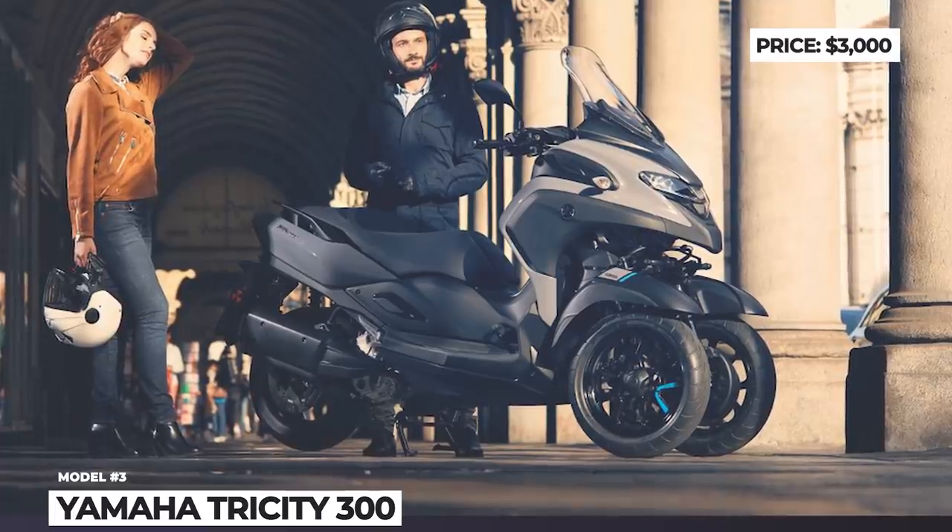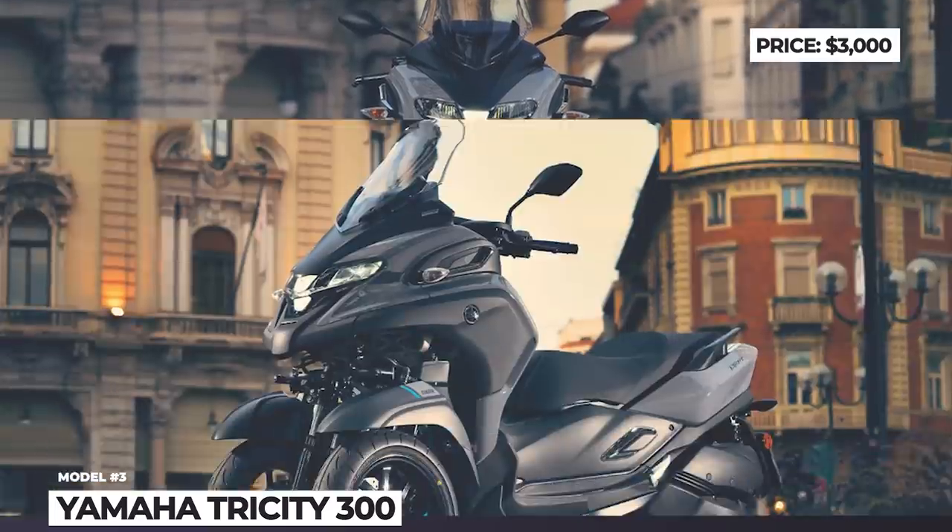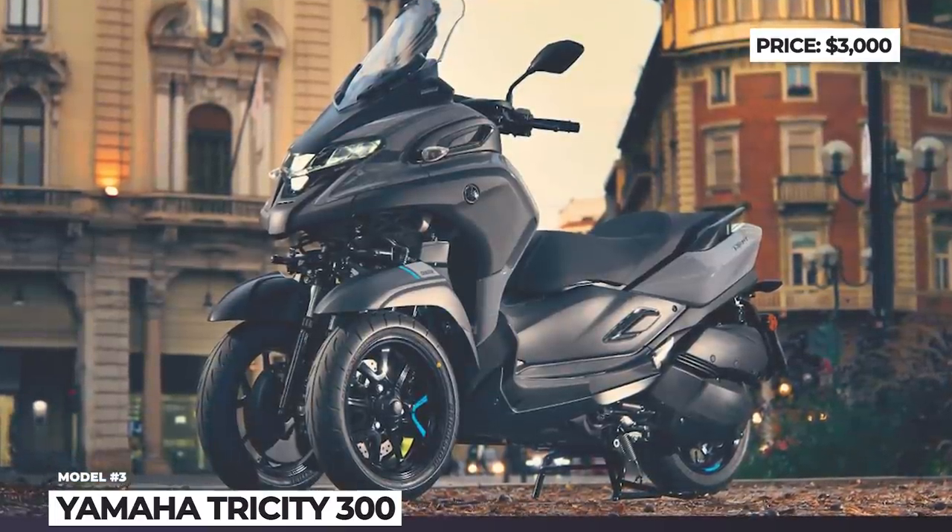Customization options for the model include three color options — Nimbus Grey, Tech Camo, and Gunmetal Grey — plus lots of stock accessories to choose from, as well as ample storage space for two helmets.